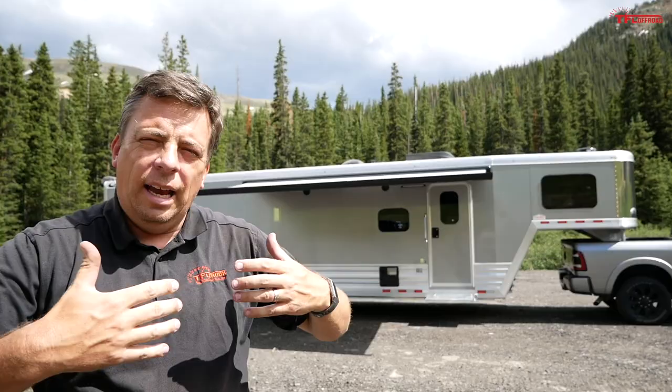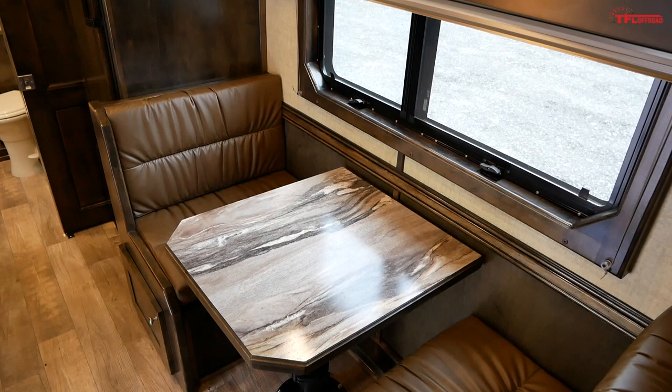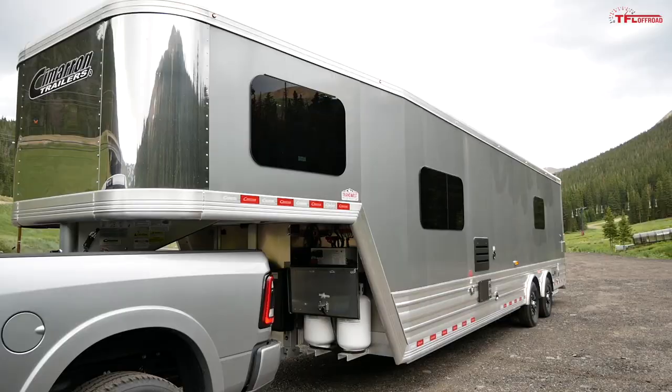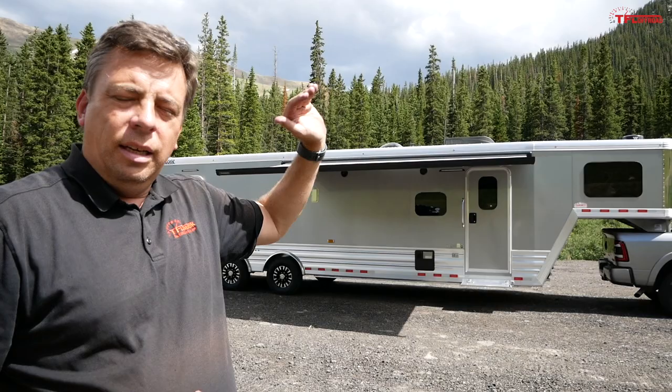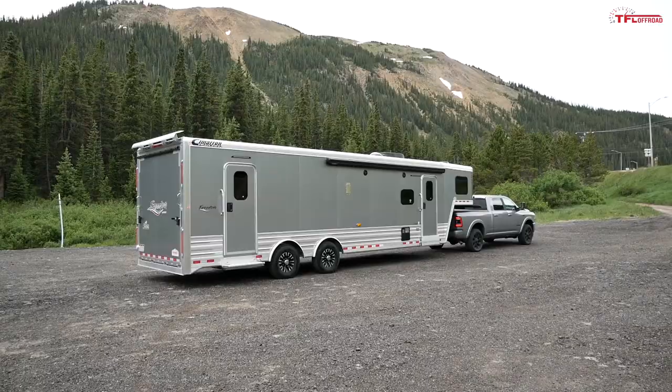This is basically a 29-foot-long trailer. They also have Freedom trailers that are much longer with a larger living space and a slide-out, so if you prioritize living space you can get a longer Freedom trailer that's still a toy hauler. This is a gooseneck trailer and it's not very tall — not even eight feet — so compared to those giant 13-foot-tall fifth wheel toy haulers, this is a more compact, more efficient option for towing down the highway.